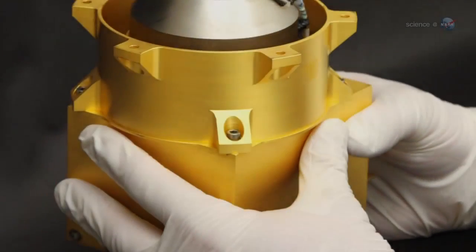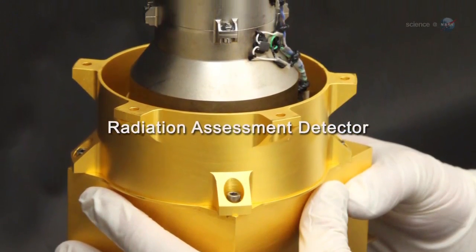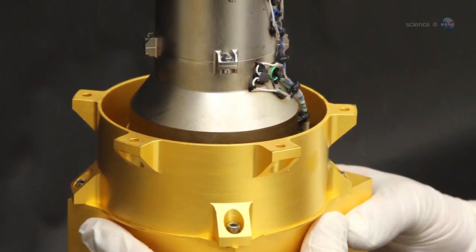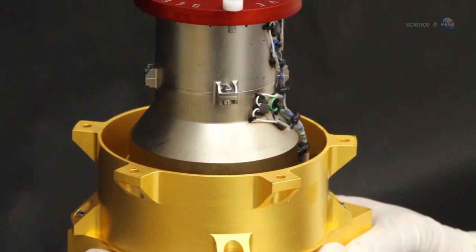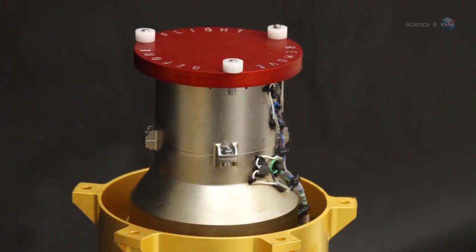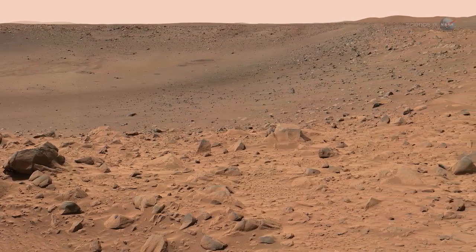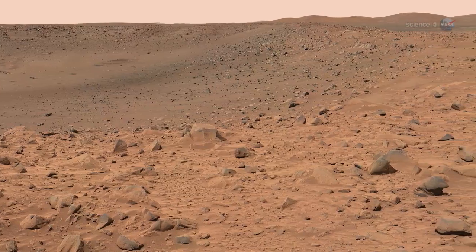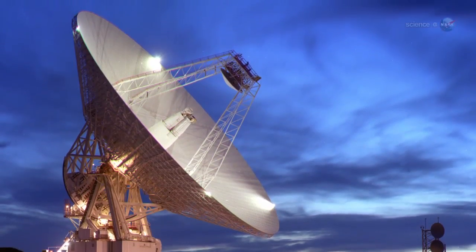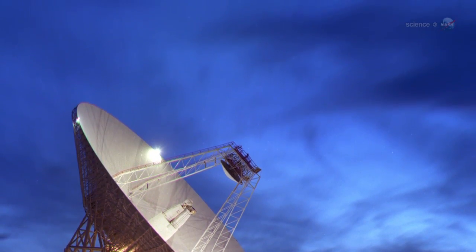Unlike previous Mars rovers, Curiosity is equipped with a radiation assessment detector. The instrument, nicknamed RAD, counts cosmic rays, neutrons, protons, and other particles over a wide range of biologically interesting energies. RAD's prime mission is to investigate the radiation environment on the surface of Mars, but researchers have turned it on early so that it can also probe the radiation environment on the way to Mars.